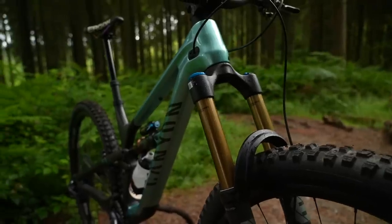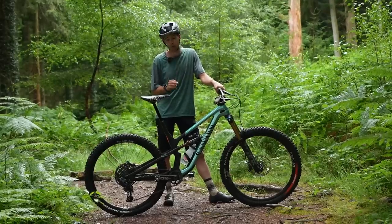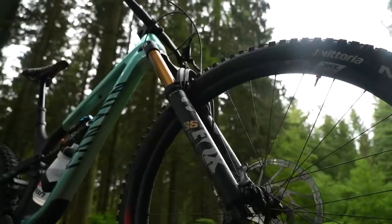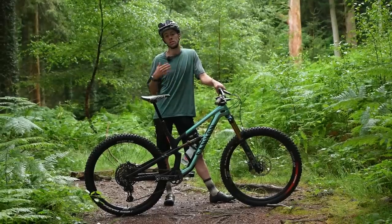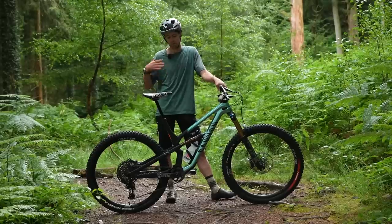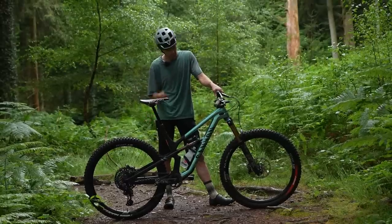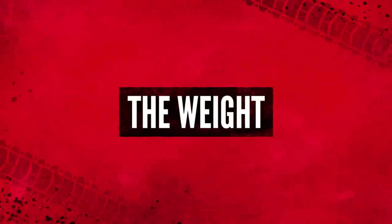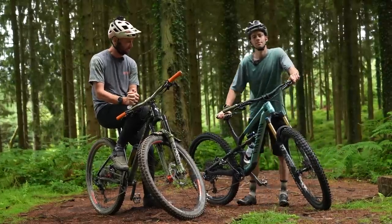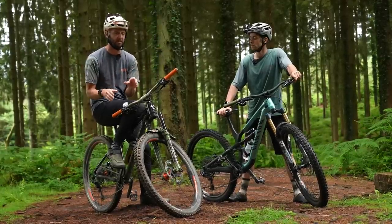In the full-sus corner, I've got my Canyon Spectral 29 in a medium. The reach is 455 mil, the wheelbase is 1,226 mil, the stays are 440, and the head angle is 64 degrees. One of the biggest geometry differences — and what we think is going to make the biggest difference in the climbing — is the seat tube angle, which on this is a steeper, modern 76 degrees. It's 150 mil travel on the rear, and it's a 164 fork. That's a little look at the trusty steeds of both of us.